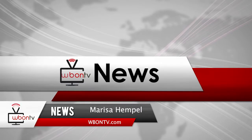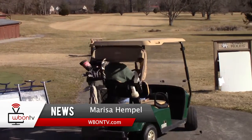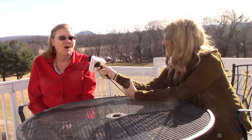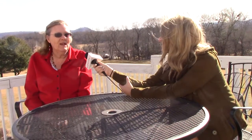You may not be aware that there's a hidden gem tucked away in the hills of Berea. We visited the Berea Country Club and spoke to member Mary Long about the changes that are being made, including their new bar that is now open to the public.